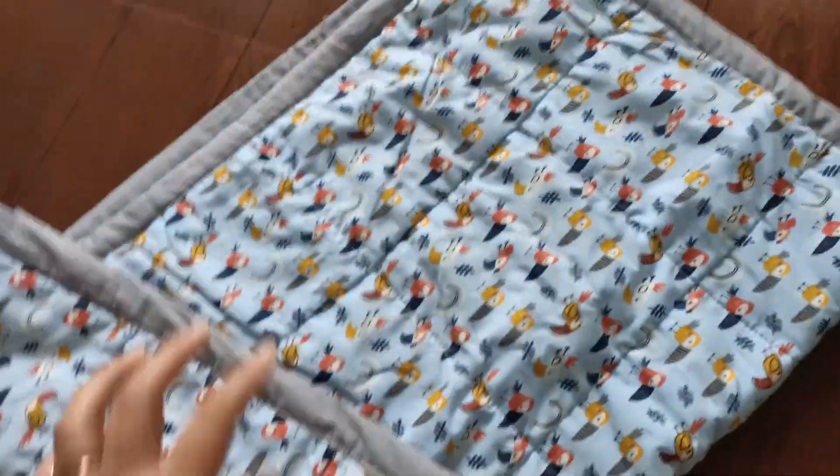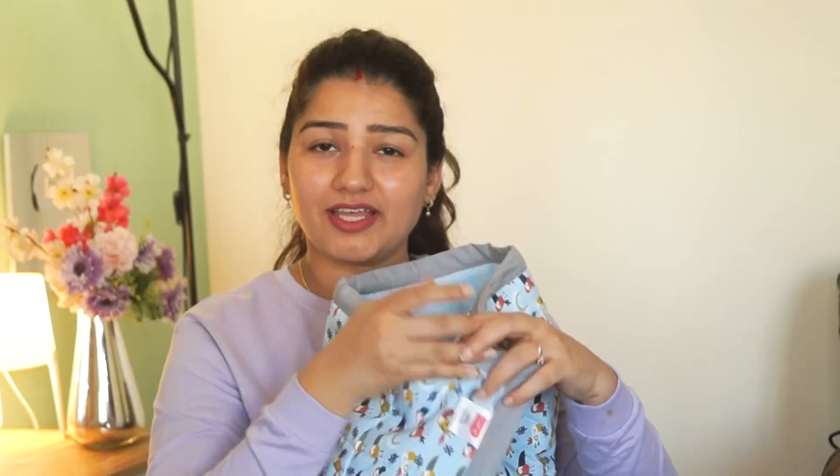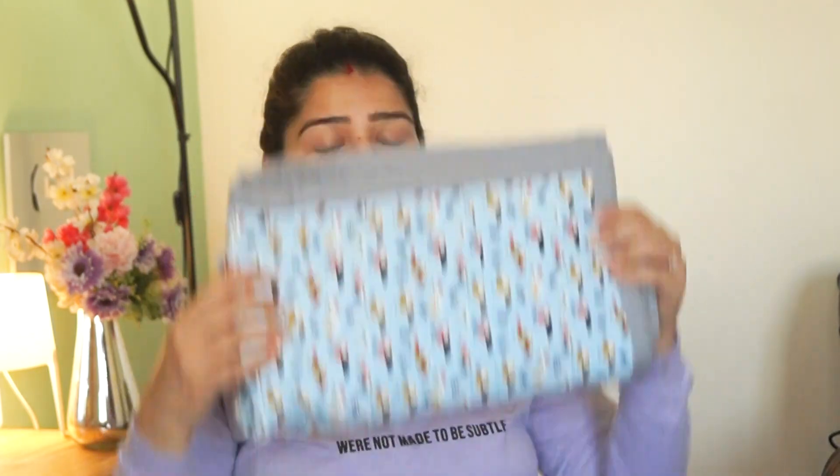It comes with a cute colorful print which is very apt for babies. It is very lightweight and easily foldable, making it travel friendly — you can carry it in a bag. You can wash it with similar colors. Do not bleach it and do not iron it.